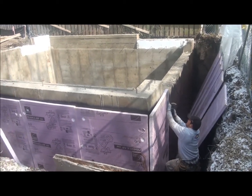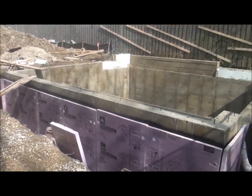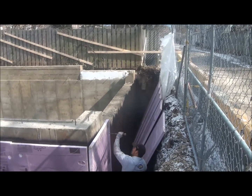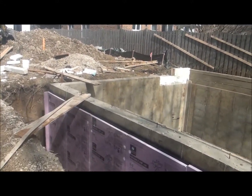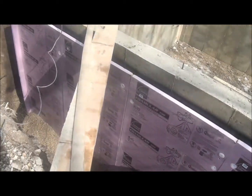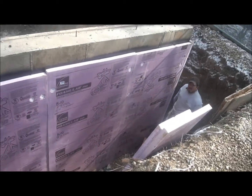Monday, March 5th, insulating the walls. It's all damp proofed. Moving the gravel up against the drain tile.